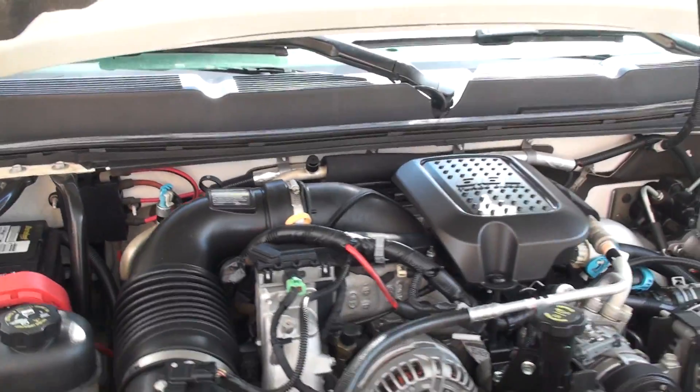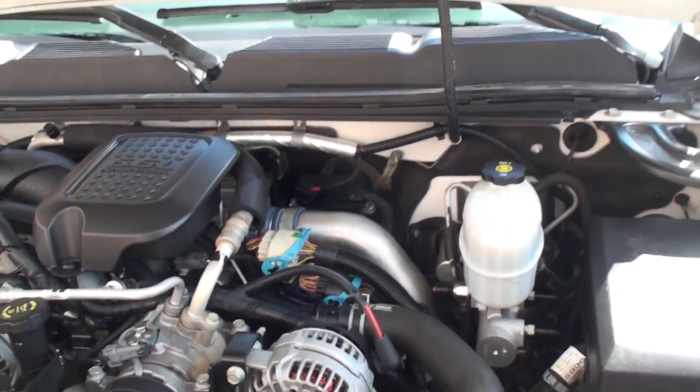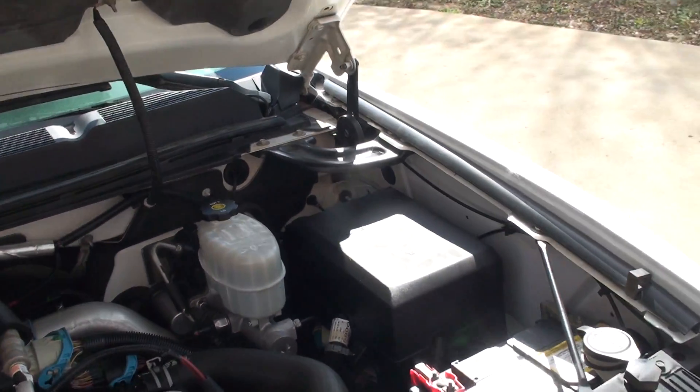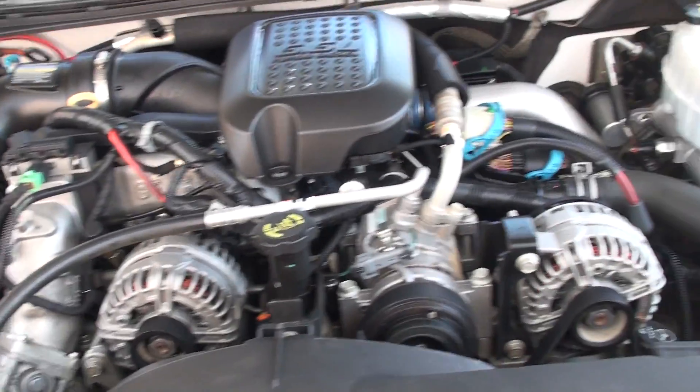6.6 liter. I believe it's 350 horsepower. Plenty of power. Decent fuel mileage. And reliable. You can see everything's nice and clean. It's got dual alternators.